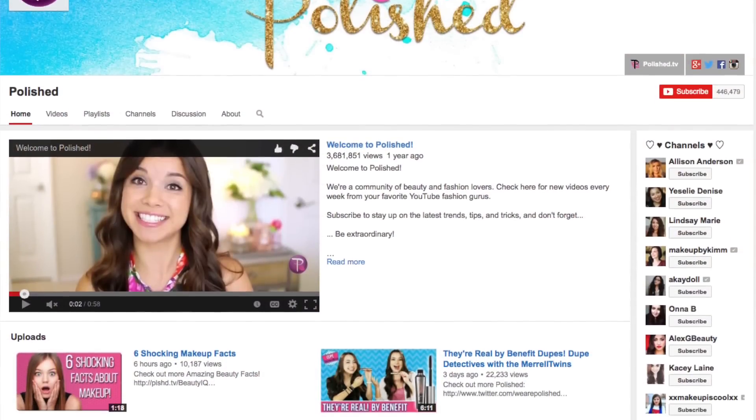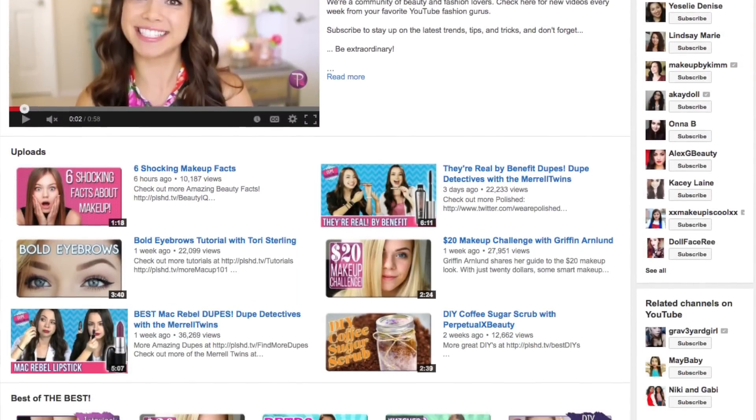I don't have a ton of favorites to share this month. My first and only beauty product is the L'Oreal Infallible Pro Matte Foundation. I actually did a first impression review on this — I filmed it for Polished. If you haven't checked out their channel, make sure you do. It will be up on their channel pretty soon, so keep an eye out for that. I did a first impression on the whole line, actually, and this was my favorite product from the line.